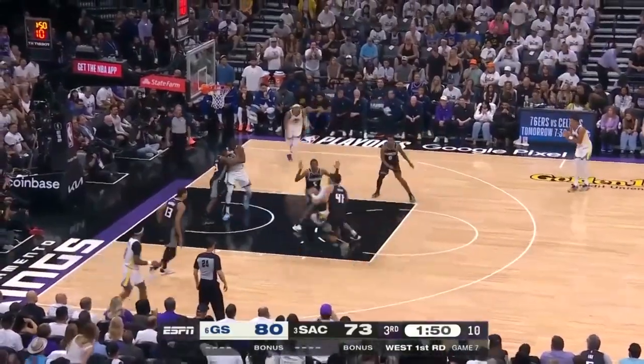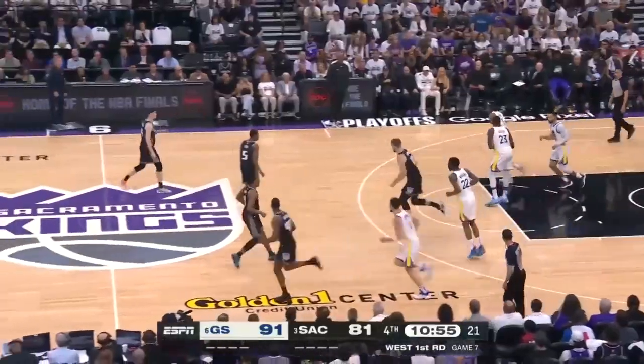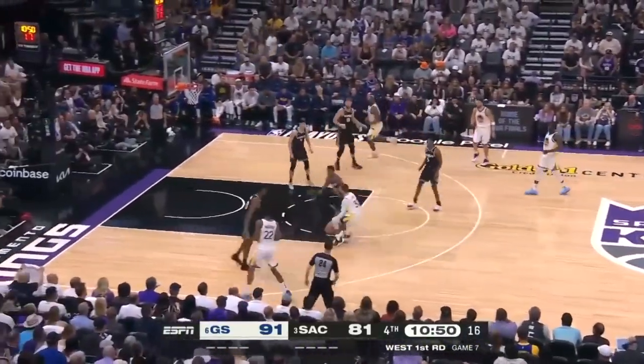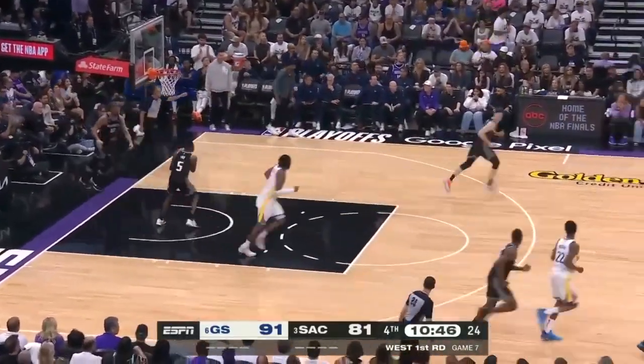Curry against Lyles — oh, what a fake! Gets inside — again, a layup is good. This bonus is going to have to look for that little mid-range jumper again. Curry — mid-range jumper — 36 points for Curry.